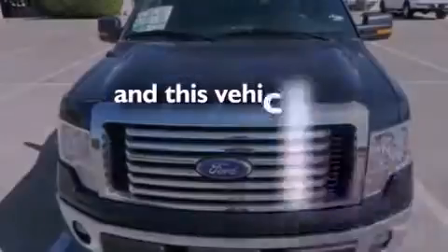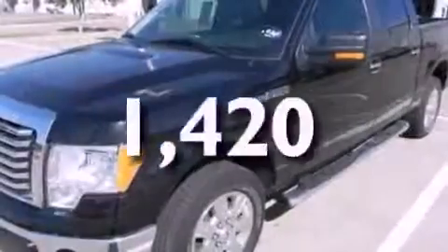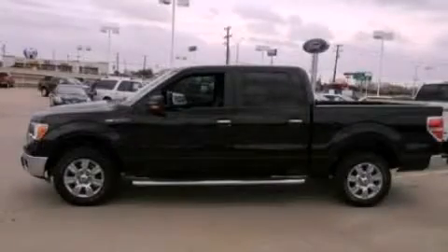This vehicle has less than 2,000 miles. Stop by today and test drive this automobile for yourself.